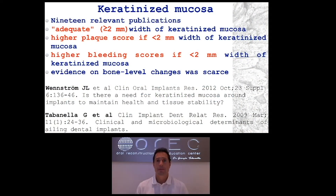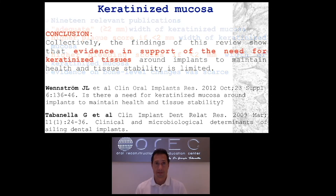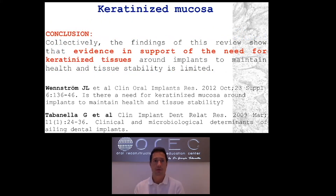Another important factor is keratinized mucosa. Wenstrom did a study evaluating 19 different publications, concluding there is a need for adequate mucosa — at least two millimeters of keratinized mucosa. While there is no perfect association between keratinized mucosa and implant longevity, we do have higher plaque scores and higher bleeding scores whenever the keratinized mucosa is less than two millimeters. So we need to increase the band of keratinized mucosa to prevent inflammation.